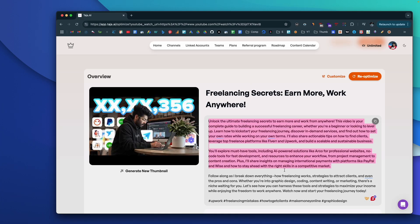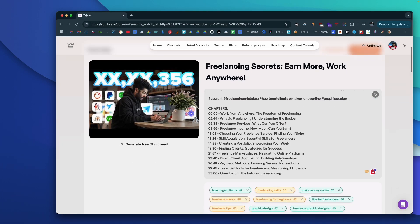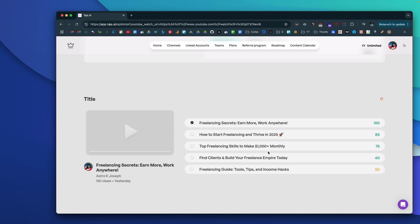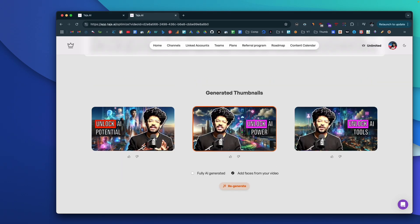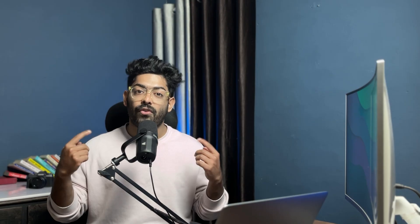Think about how cool it will be if you could just upload your edited video to an AI platform and the AI will create a title or give you variations of different titles optimized to boost your CTR, generate a description with all the keywords sprinkled evenly and optimized for SEO, generate the tags, and the best part — the AI will create thumbnails for your video, not just one or two but four, even with your face included, to also boost the CTR.